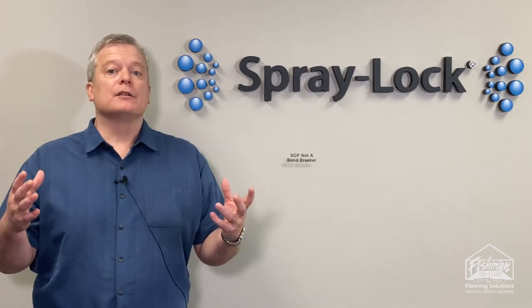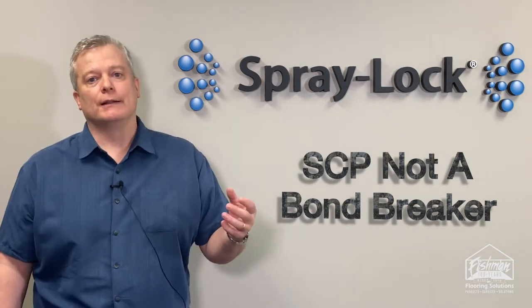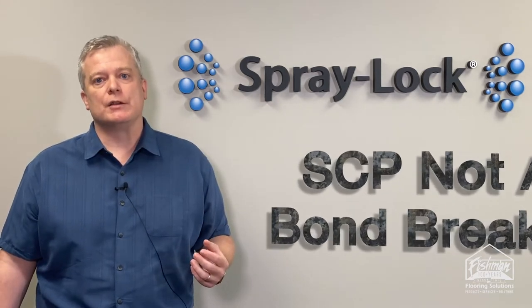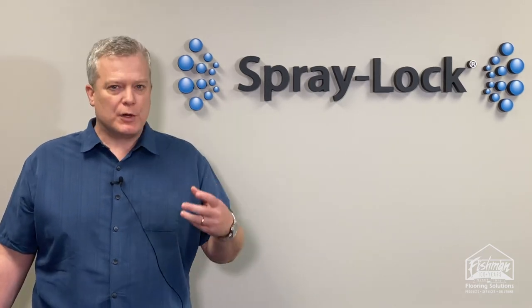SCP products, when applied to a concrete slab, go into the concrete leaving the surface unchanged. So whatever finish it has, it's going to still have that finish once the SCP products enter the concrete.